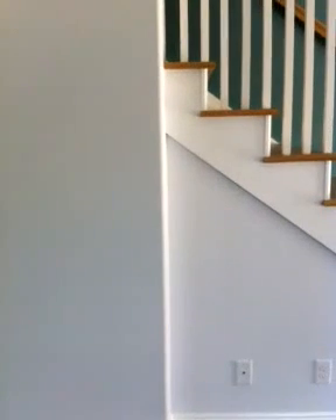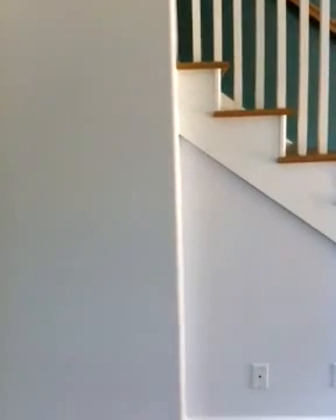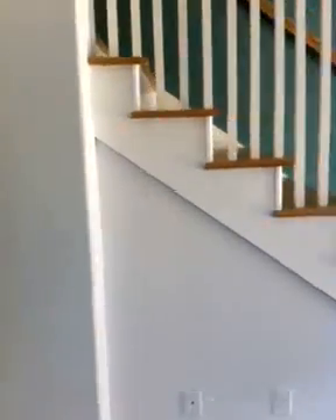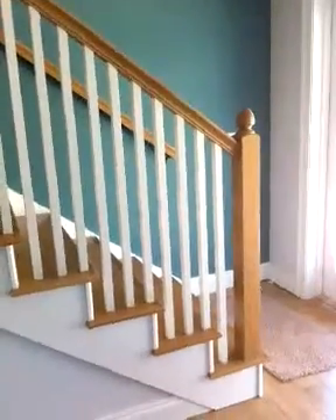Good morning, Susan. This is Tim. The light switch you see on the wall is seven feet from this little indentation, which was where the top of the stairs start. And from that indentation to this post is seven feet.